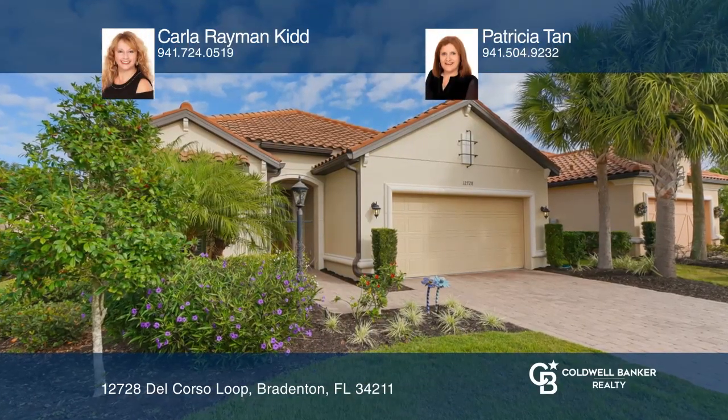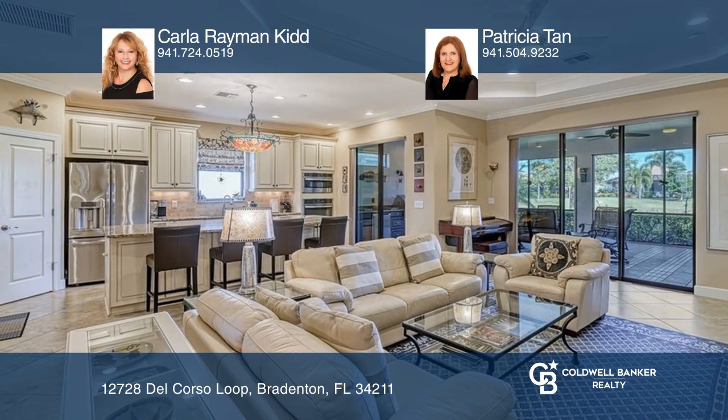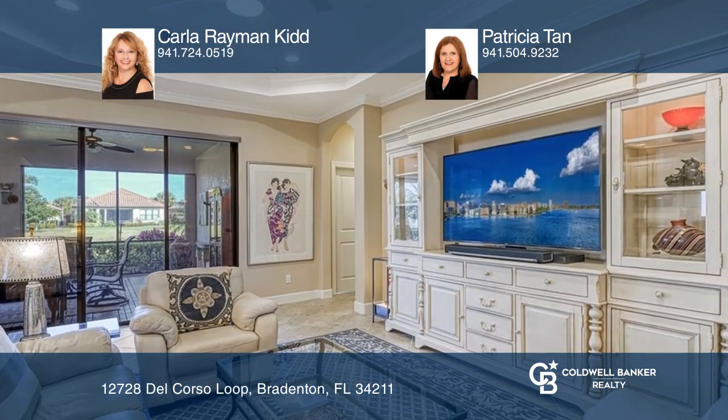Entry through the leaded light front door of this home reveals an open concept design with lots of extras, including an open flex room and two ensuite bathrooms.